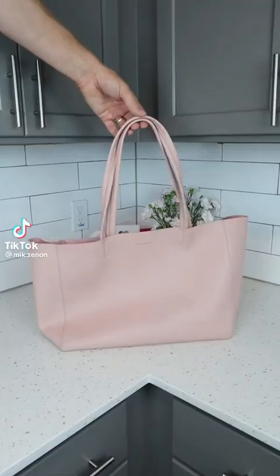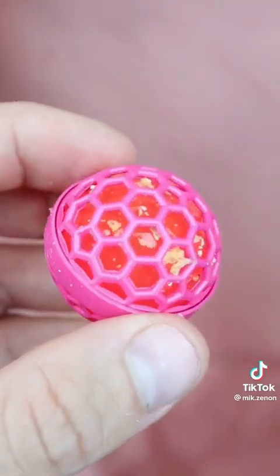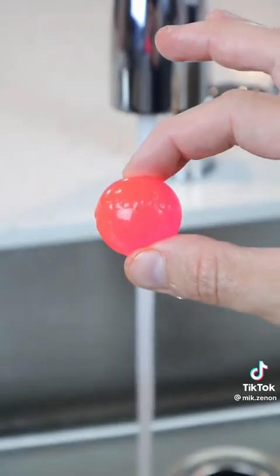Cleaning gadgets you need or don't. This little ball has been going viral all over TikTok. If your handbag or backpack looks like this, place the Super Kugel inside and it will roll back and forth cleaning up crumbs and dirt in its path. Rinse it underwater and reuse it infinite times.